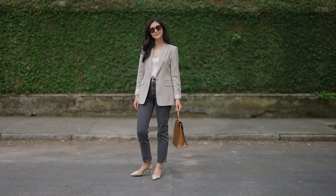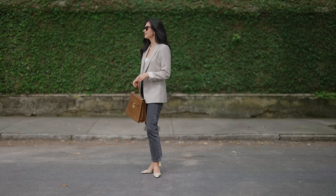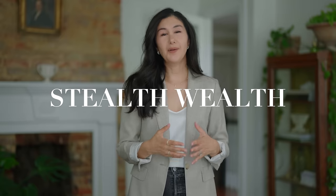Today I want to talk about quiet luxury — specifically what it is and how it's slightly different from iterations we've seen in the past. Quiet luxury, also known as stealth wealth, old money aesthetic, or how to look expensive, are concepts of attaining something that looks really high-end, luxe, classic, and timeless, and doing so in a way that allows you to wear it with confidence for many years.